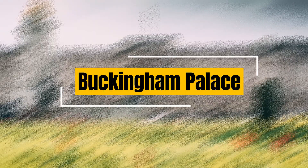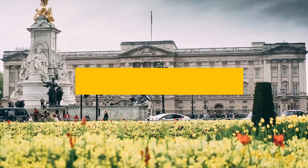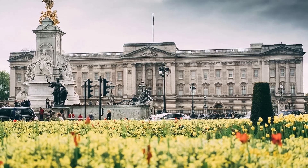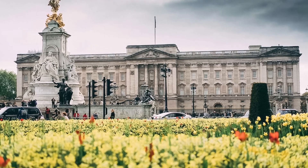Buckingham Palace: the official residence of the British Monarch, Buckingham Palace is an iconic landmark in London. Visitors can witness the Changing of the Guard ceremony outside the palace and explore the opulent state rooms during the summer months.